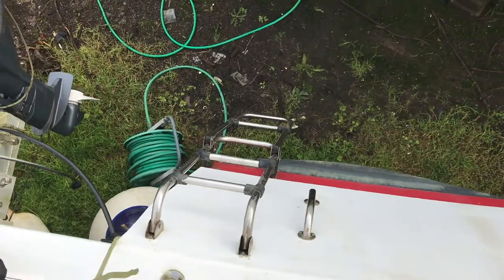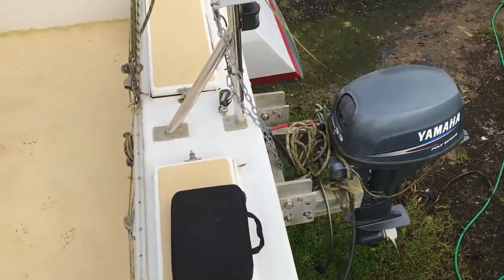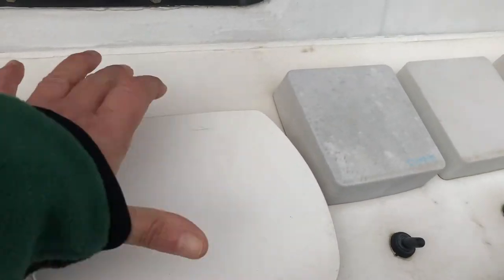I've come up the boarding ladder, up into the cockpit area. You can see the instruments.